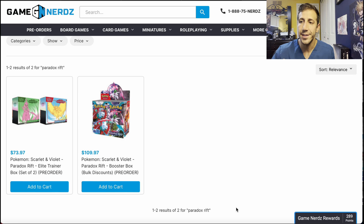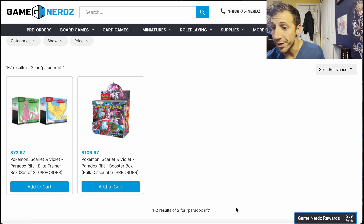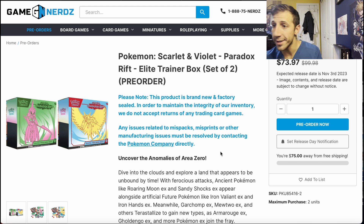So there are two websites. We're going to talk about the one everyone knows — Game Nerds. But then there's another one that has more stuff and really cheap prices. On Game Nerds right now, you can pre-order both ETBs for $73.97.